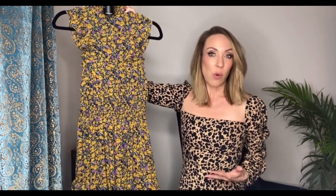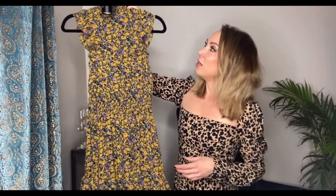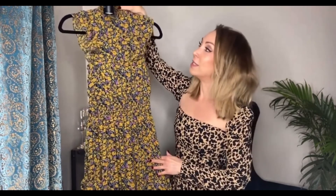You could pair this with a black moto jacket or even a dark denim jacket with a high boot. Starting from the top, what I love about this is all of the ruffle details — we've got a smocked ruffle neck here at the top.